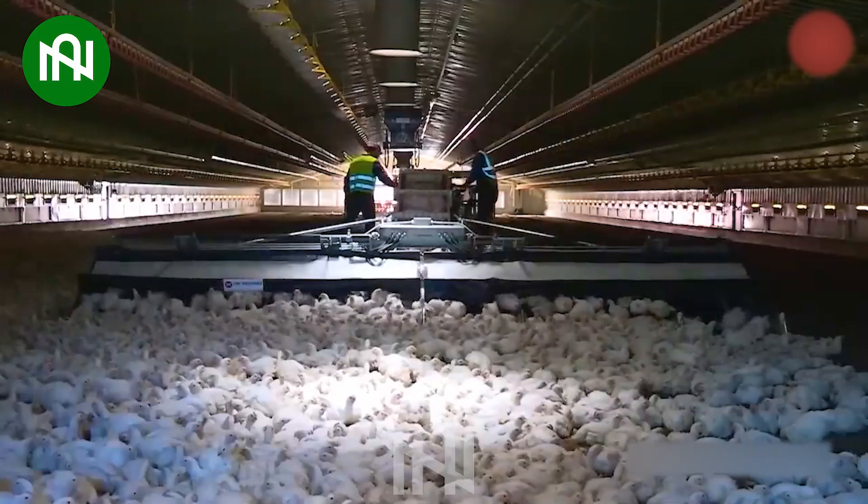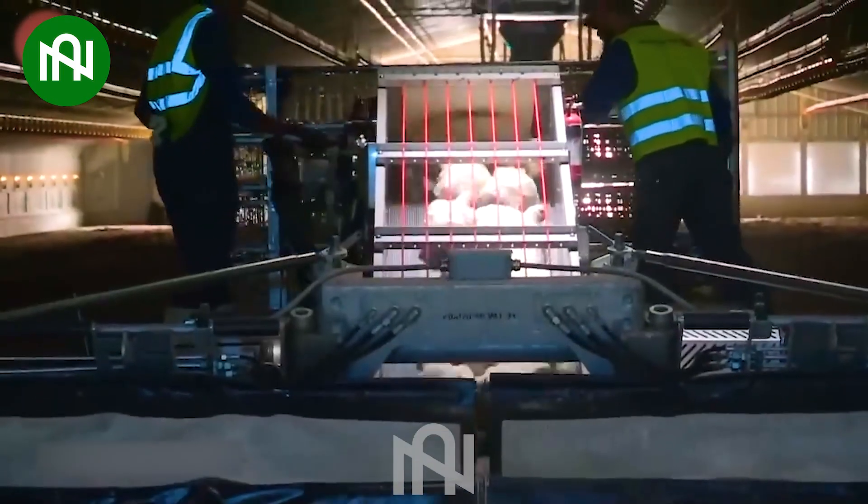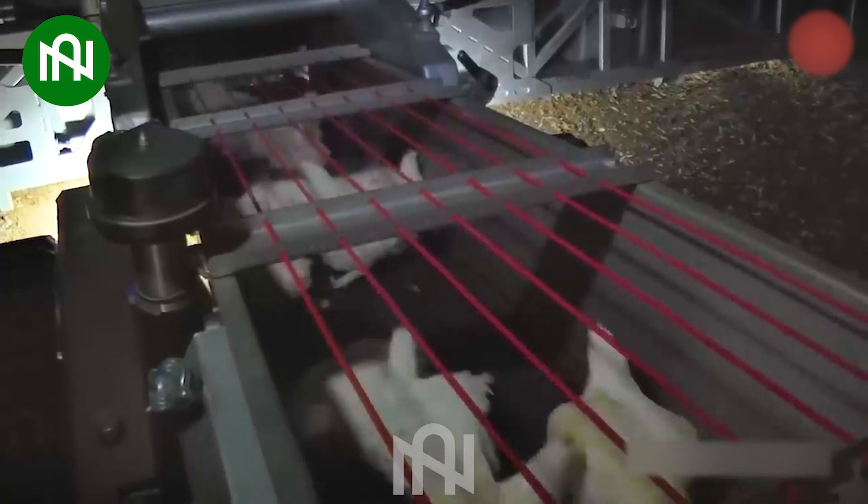The chicken-catching machine aims to prevent harm to poultry — curious to see how it ensures safety and efficiency in poultry management.